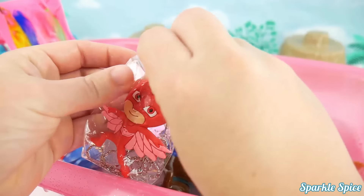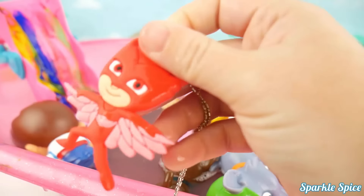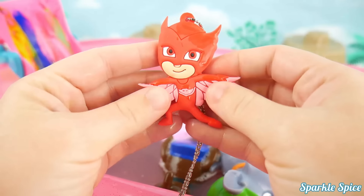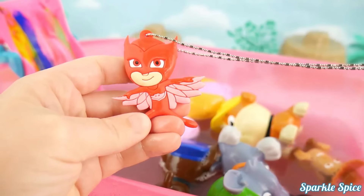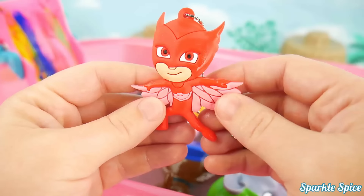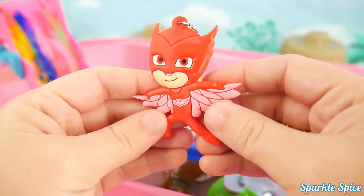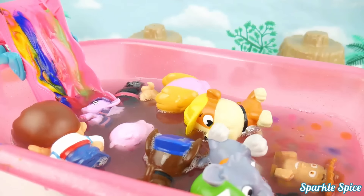Let's take a closer look! This Owlette is so red and has some pink in her wings, she's very soft! And she comes on a necklace so you can wear her around! Wow Owlette, I bet you'd like to fly on into that bathtub! Send me in! Here you go! Super Owl Wings!